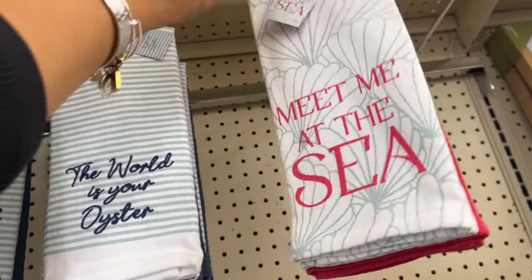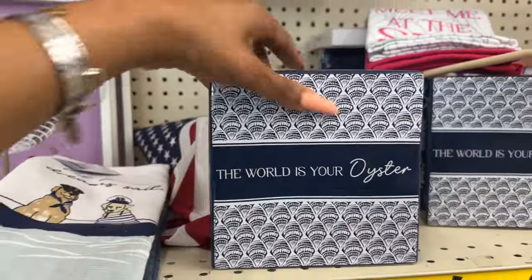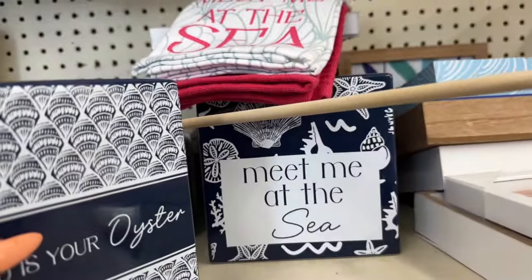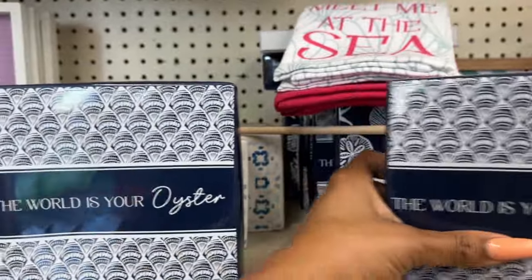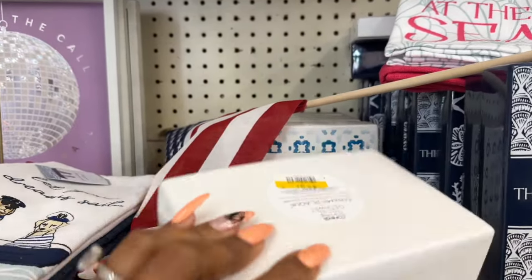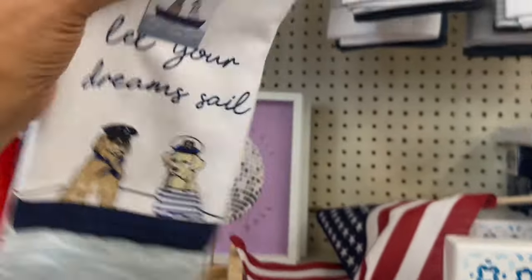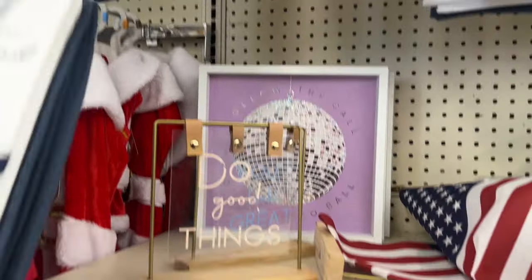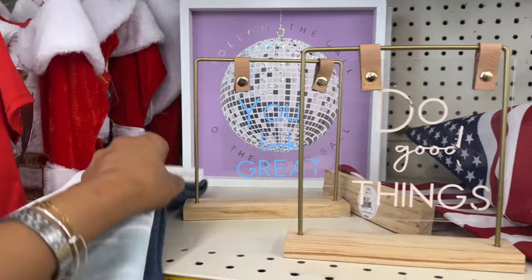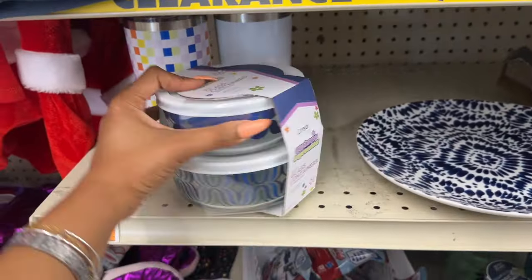Look — 'The World Is Your Oyster' — $4.97, 'Meet Me at the Sea' — $4.97 as well, plus an additional 25% off. A lot of nautical pieces. 'Catch Me by the Sea' — $3.97. How cute is this one with the pups? 'Do Good Things,' 'You Look Great' — I believe these are $5.97, plus an additional 25%.